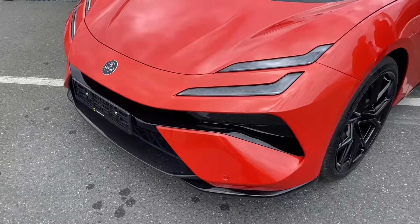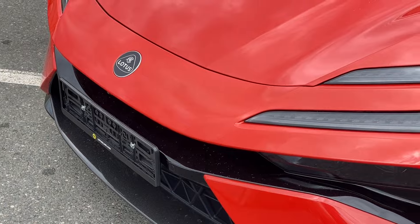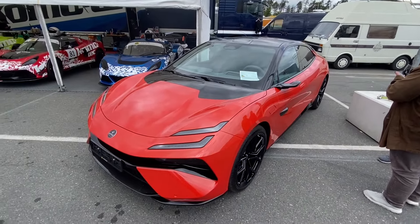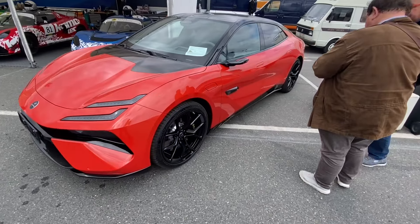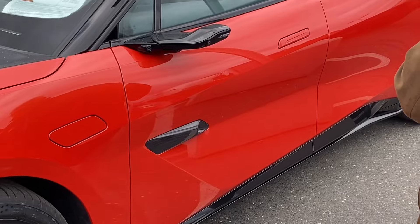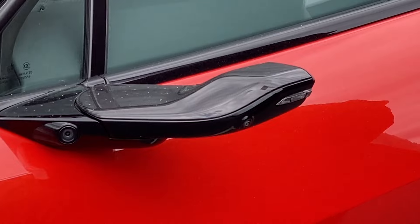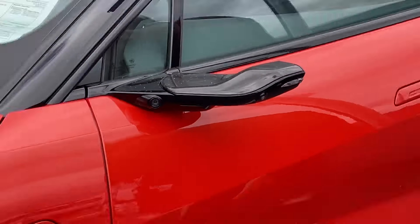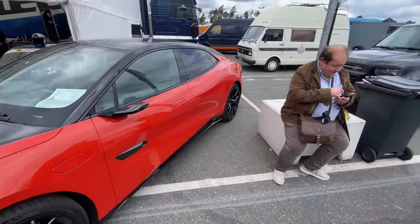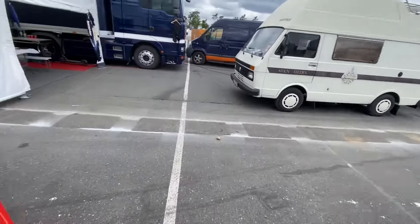I want to show you the GT-M's exterior of this car. Cameras everywhere. Just two cameras over here and one to the back, so three cameras alone in the rear view mirror. Weird, but I guess that's the future.